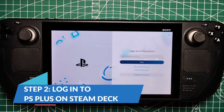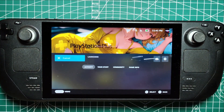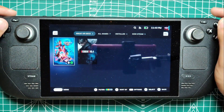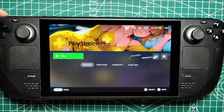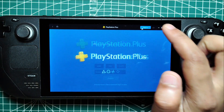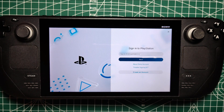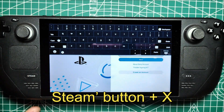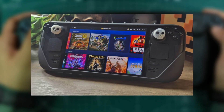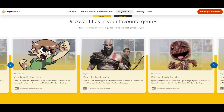Step 2: Log into PS Plus on Steam Deck. With the PS Plus app now installed on your Steam Deck, accessing your PlayStation library is just a few clicks away. To find the app, navigate to the Non-Steam tab within your Steam library. Here you'll see the PS Plus thumbnail, indicating that the app is ready to launch. Click on the thumbnail to open the PS Plus app. You'll notice a small login text in the upper right corner of the screen — this is where you'll need to enter your PlayStation Network details. If you encounter any issues typing in your credentials, remember that you can bring up the Steam Deck's built-in keyboard by pressing the Steam Button plus X simultaneously. After successfully logging in, your PlayStation Network icon will appear in the top right corner of the screen, confirming that you're now connected to your PS Plus account.